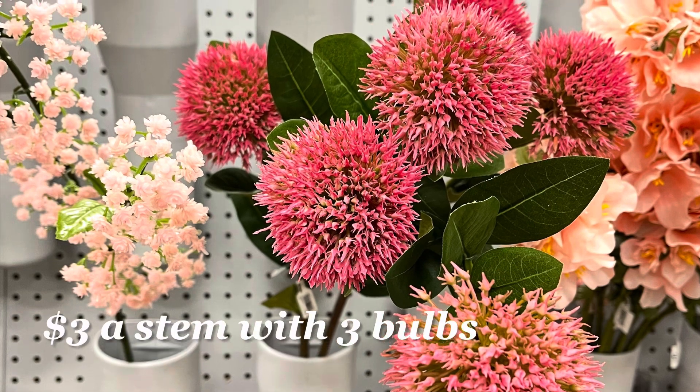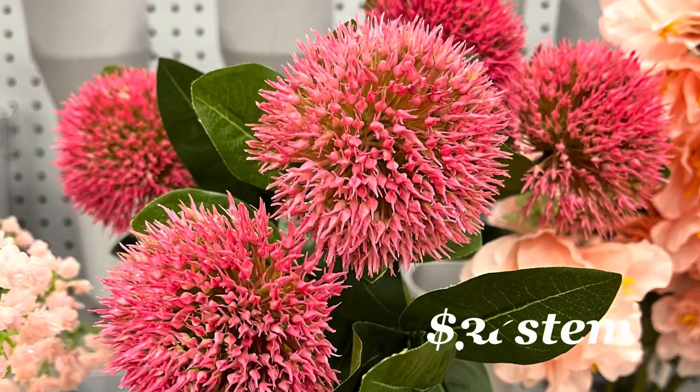We are now in the floral department and I don't think they have restocked much, but they did have some really good ones to show you.